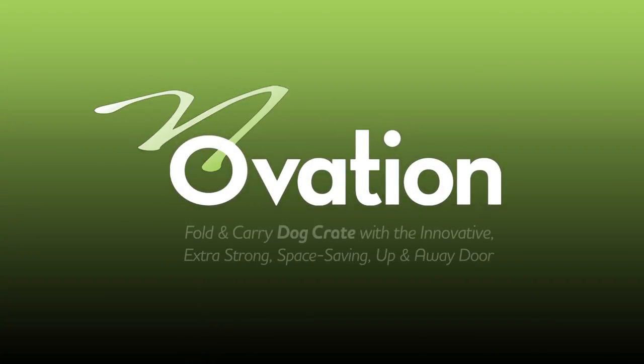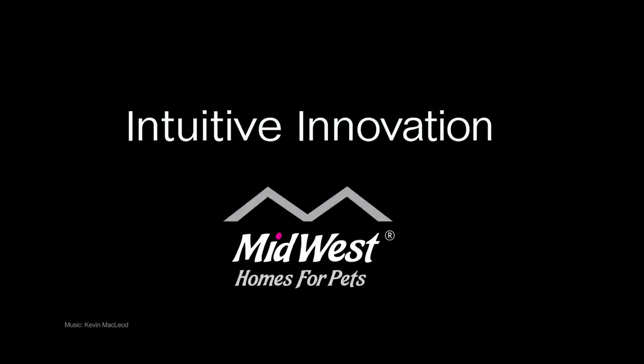Ovation Fold-and-Carry Dog Crate with the innovative, extra-strong, space-saving, up-and-away door. Intuitive Innovation by Midwest Homes for Pets.